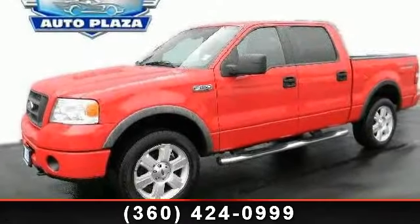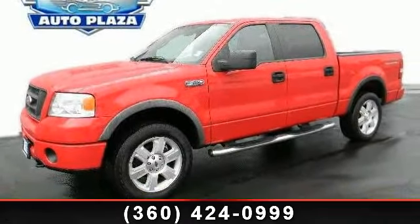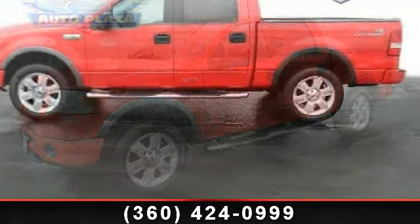Presenting the 2007 Ford F-150. This may be the set of wheels you've been looking for.